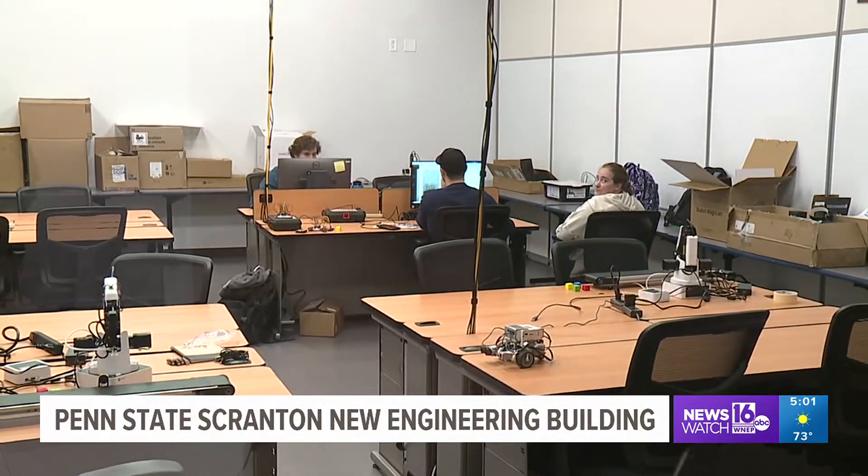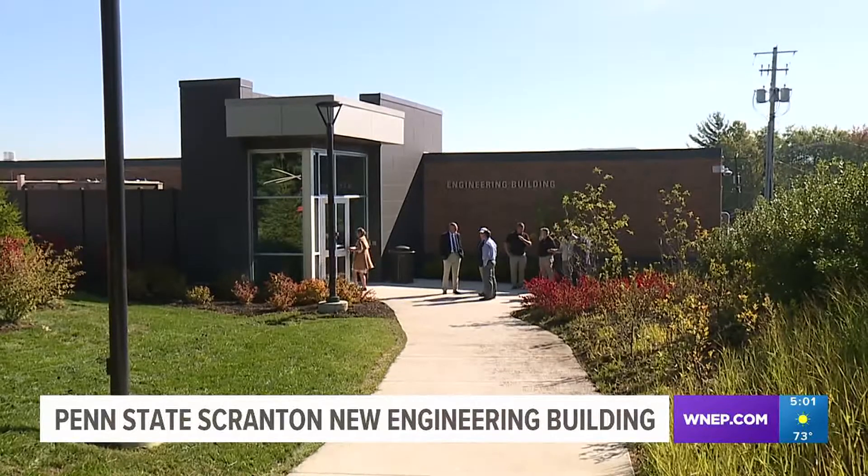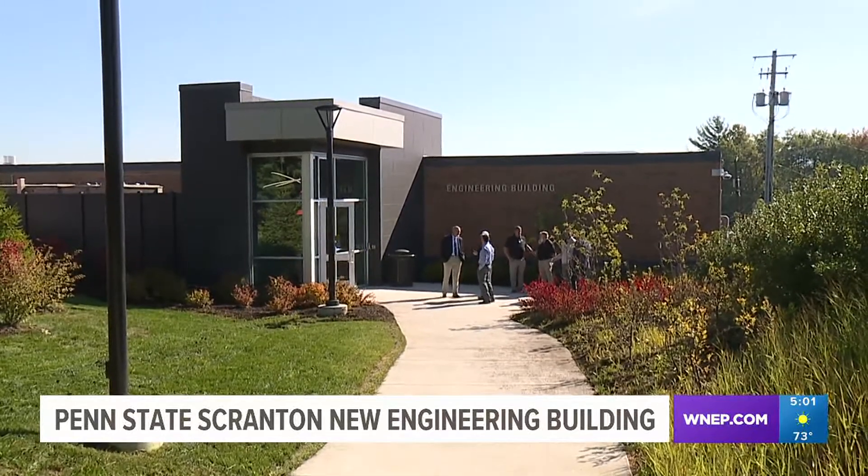This new facility allows mechanical engineering students to get a four-year degree without having to transfer to another campus to complete it. The closest we had here was the two-plus-two program, so to have a four-year mechanical engineering program here it's really, really powerful and it gets a lot of students to come here and enroll here.